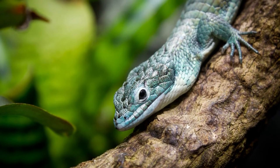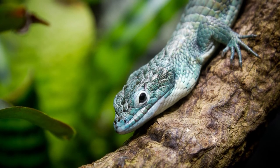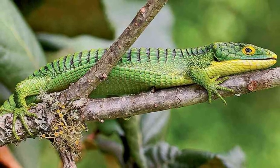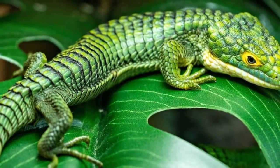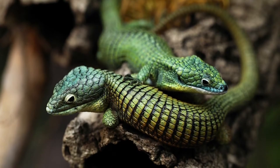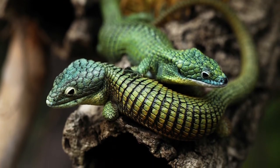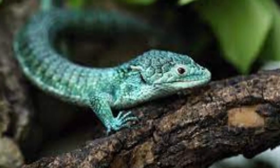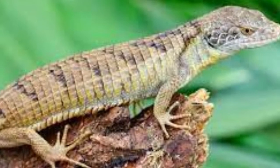Mexican Alligator Lizards live in trees in cloud forests and spend most of their day among tropical plants. They prefer to live near bromeliads because the cup-like leaves capture water for them to drink. They are most active during the day and sleep at night, spending much of their time catching insects to eat.